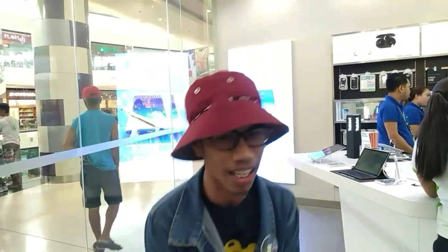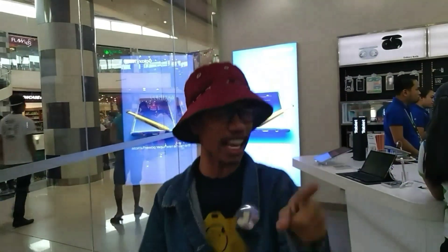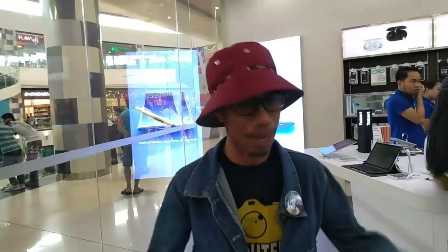Ito na nga po yung vlog ko dito sa Atom City Mall, specifically sa Samsung Store. Ang bagong dapat nila — na Samsung A80. So sa mga hindi pa po nakakapagbili ng Samsung A80, punta na dito sa Samsung Store sa Atom City Mall. Guys, if you like my video, don't forget to like, share, and comment down in the comment section below. And kung bago ka pa sa channel ko, don't forget to subscribe and ring the bell so makakakuha ka ng bagong updates and videos. This is JR — thank you so much. Bye!